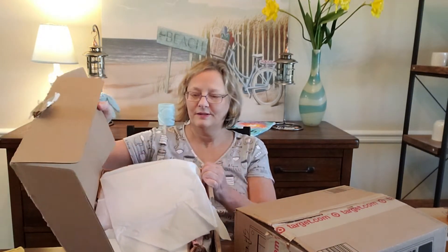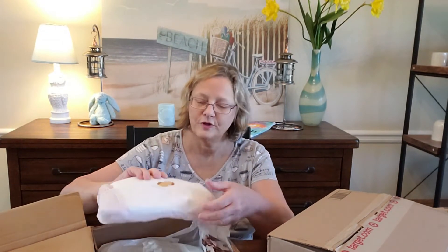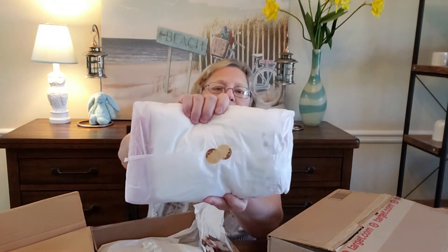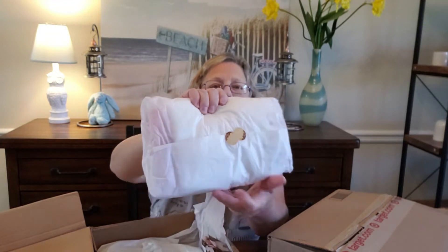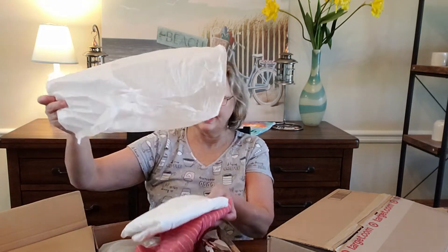This is how it's packaged. The first package says 'thank you' and it's wrapped in white tissue paper with two little thank you stickers on it. It's been a while, so I can't even remember what I got sometimes.